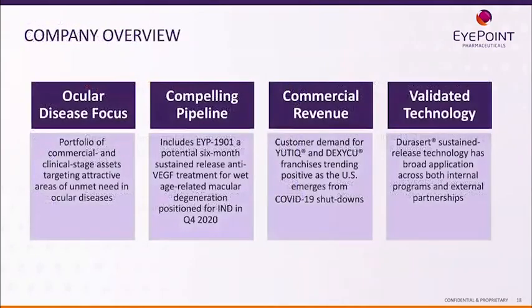We are ocular disease focused, with a very compelling pipeline — especially EYP-1901 — and two products on the market using our drug delivery technology. DuraCert is really the gold standard now in delivering validated technology to the back of the eye in a safe and efficacious way. We feel we have a very compelling value proposition, and most importantly, we're able to help patients with their serious eye diseases. A big thank you to OIS for this opportunity.